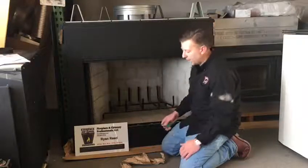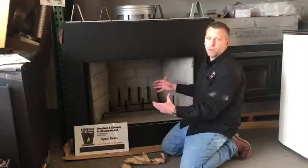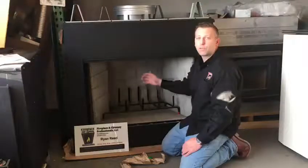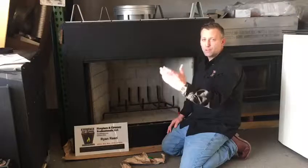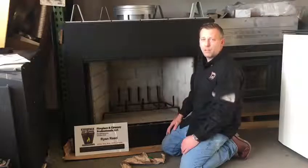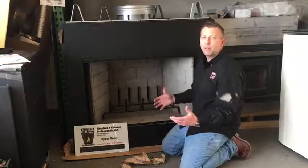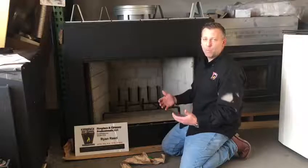Some of the other things to keep in mind: if you're unsuccessful or you have some additional smoking coming from your fireplace or wood stove, you want to make sure that your damper mechanism is fully open. You also want to make sure that your chimney cap or your chimney is cleaned. A fireplace, wood stove, heating system — anything that has a chimney needs to be inspected and potentially cleaned on an annual basis.